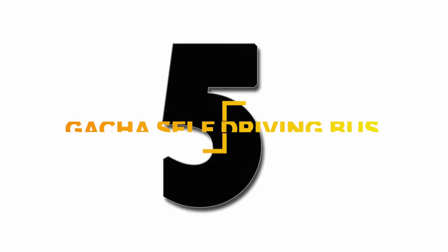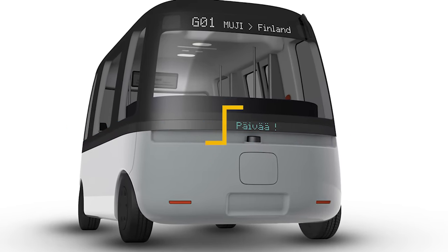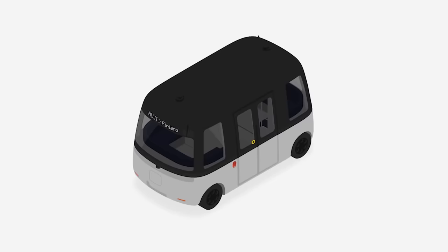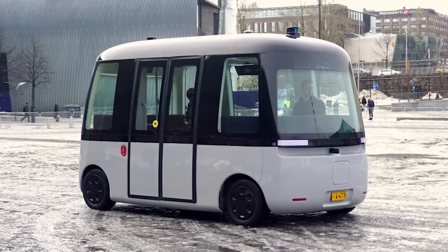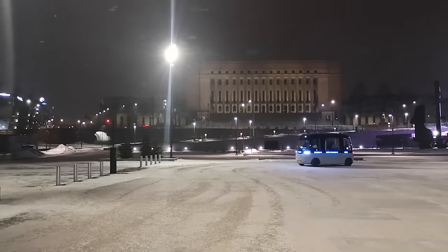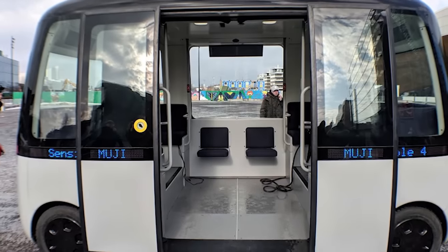Number 5: The Gacha is a self-driving bus launched by Sensible 4 and Japanese brand Muji. Revealed just five months ago, the shuttle bus made its first autonomous drive in March. The ten-person bus can drive in all kinds of weather conditions, including fog, heavy rain, and snow. This month, the bus is expected to begin operating for the public in Espoo, Finland, before being rolled out in three other cities later in 2019.